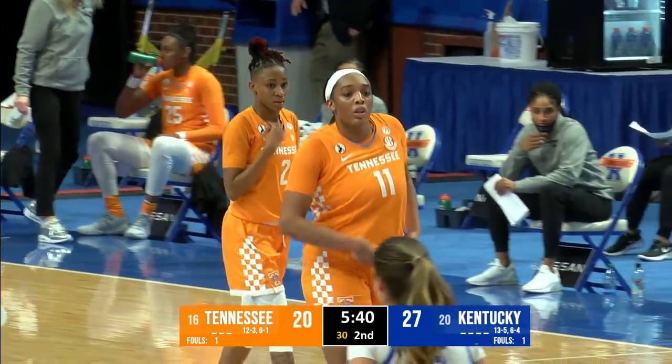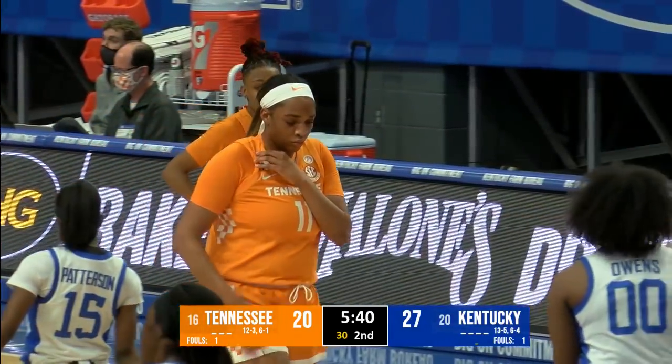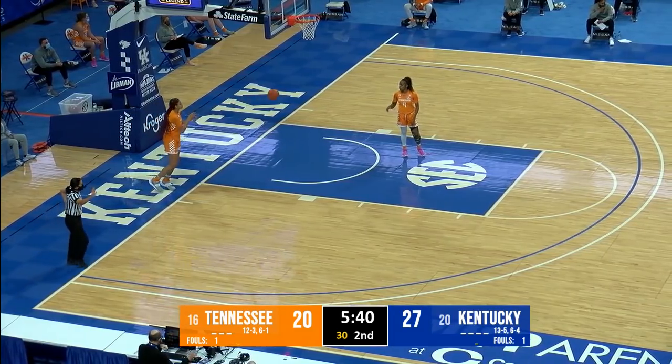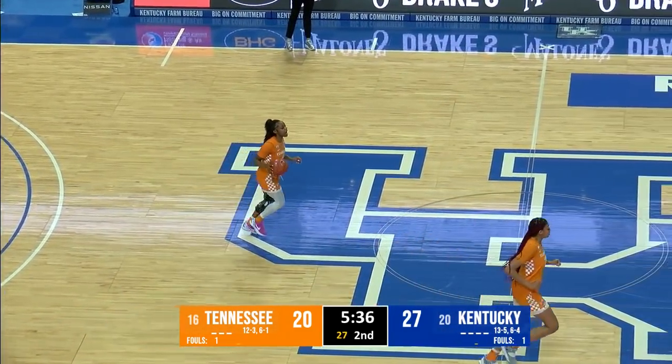Kentucky has a 10-2 advantage in points off turnovers as the Cats have generated five turnovers, including four steals. Ryan Howard has two points, three rebounds, four assists, and a pair of steals already in this game.